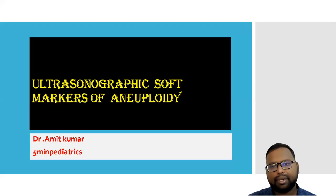Hello, friend. Welcome to my channel, 5-Minute Video Tip. Today, I will discuss ultrasonographic soft markers of aneuploidy.